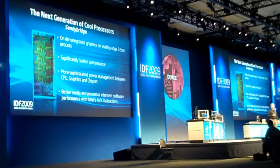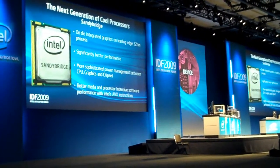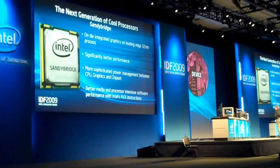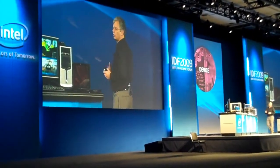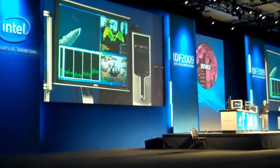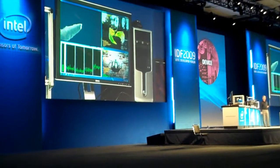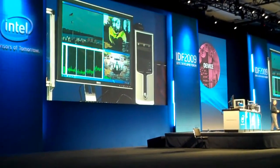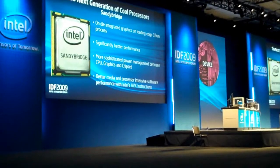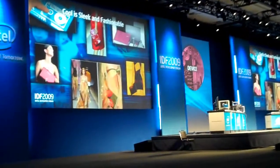Moving on, at 32nm we are going to have a second generation. We are going to significantly improve all the parameters you can think about — from CPU to graphics, adding new instructions, and much better management. This is an example of the functionality you already see on very early material of Sandy Bridge just getting out of our factories into the hands of developers. We expect great new products coming out of Intel, creating extremely fashionable, nice looking devices.